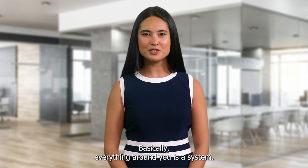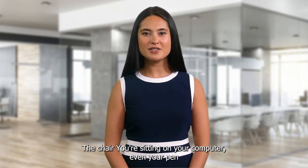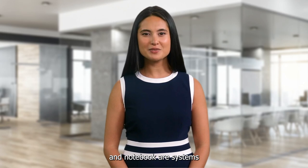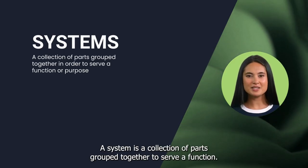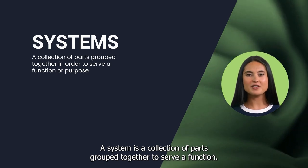Basically, everything around you is a system. The chair you're sitting on, your computer, even your pen and notebook are systems. According to the definition, a system is a collection of parts grouped together to serve a function.